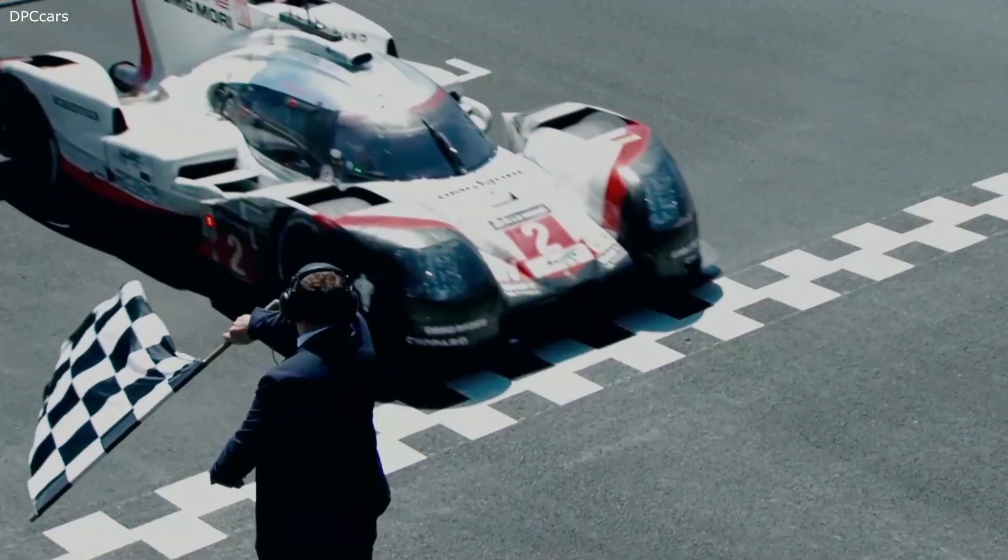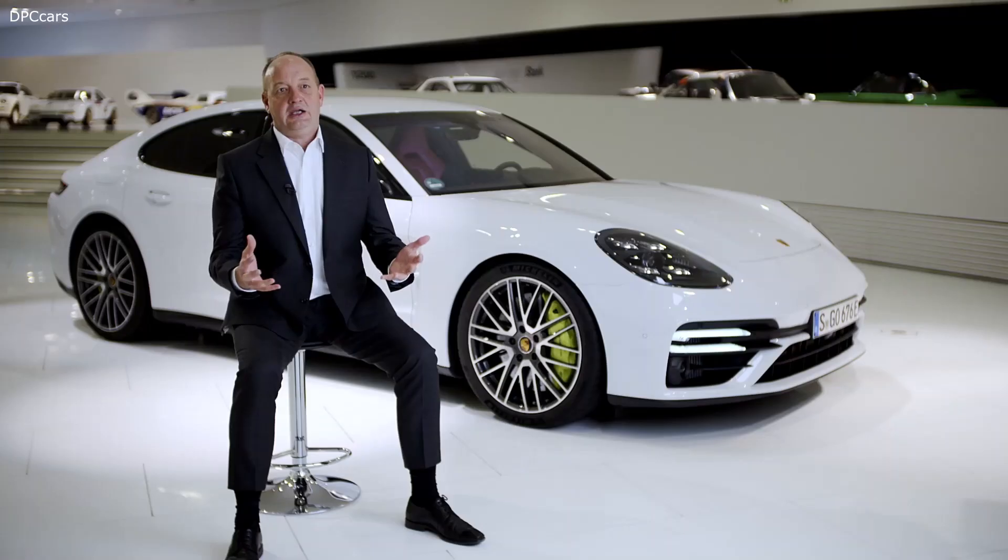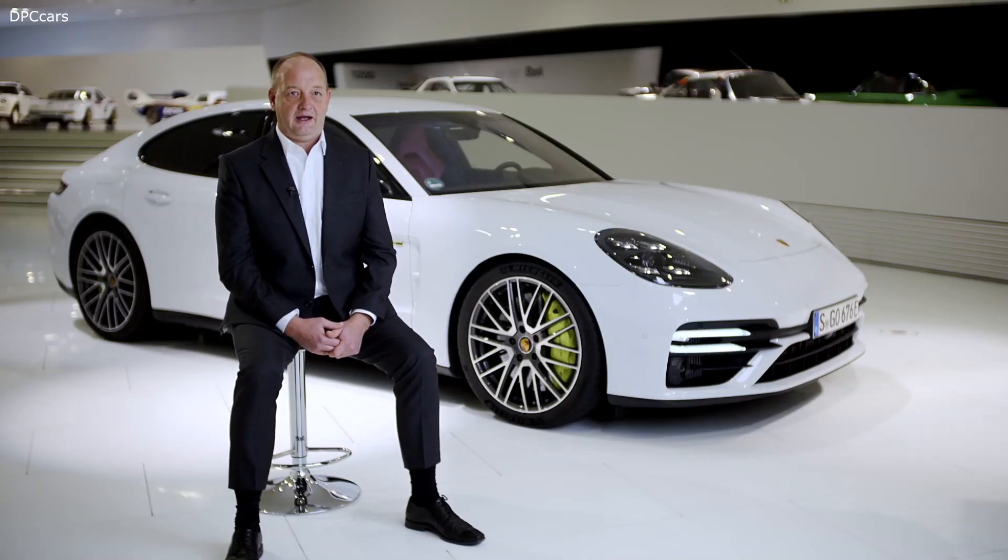Hitting the racetrack at the same time was the 919 Hybrid, our race car that won Le Mans three times in a row. All of these experiences taken together flow into our new e-performance strategy.